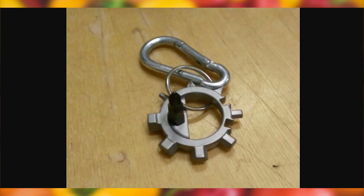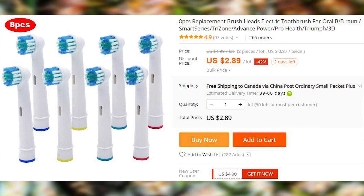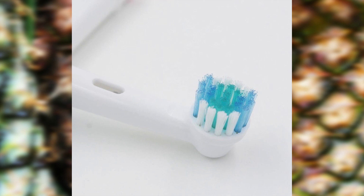Oral-B heads, same as replacement razor blades, are ridiculously expensive. I'm not a big fan of aftermarket razor blades because they work very poorly. However, I've been getting these toothbrush heads from AliExpress for several years, and I'm very happy with the way they work.